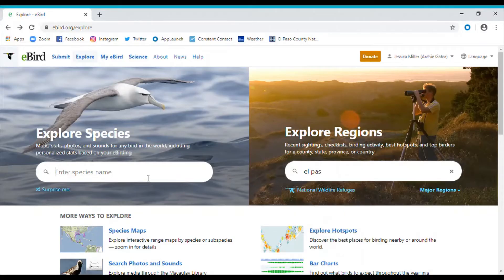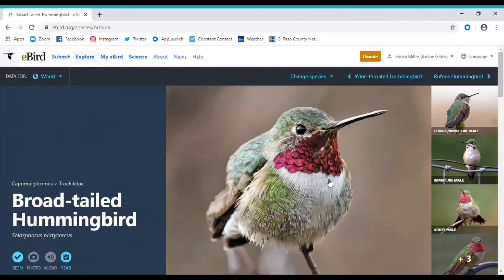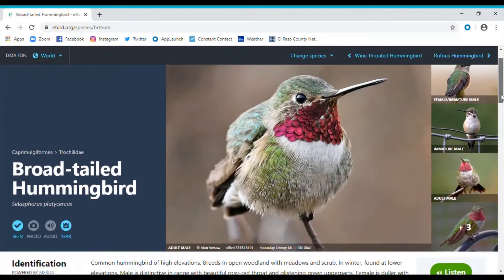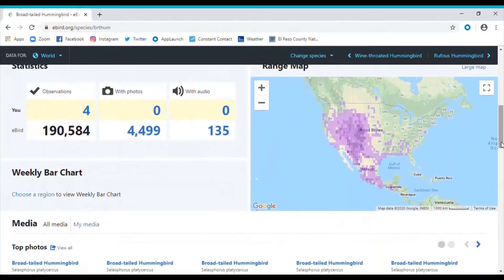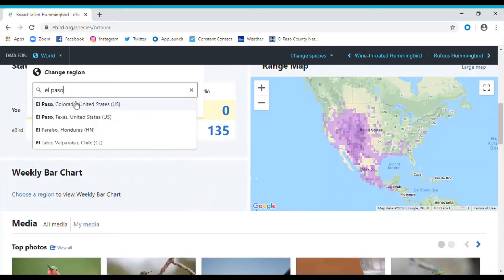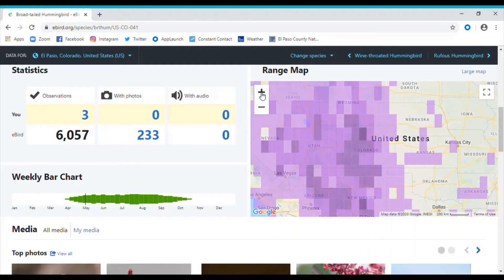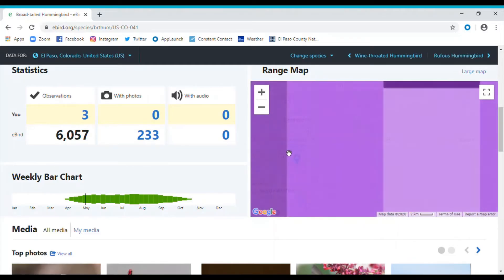I want to look at the broad-tailed hummingbird, since that is our most common hummingbird here in Colorado Springs. On this page there are pictures taken of this bird here in El Paso County, identification information, and a range map. But what I really want to look at is a weekly bar chart showing when this bird is here. You can see they began to trickle in during April, and now through the end of summer they're here full force. They begin to leave in late September, so probably early October is when I'll start taking my feeders in, cleaning them, and putting them away for the winter.